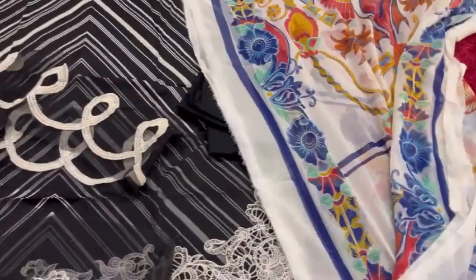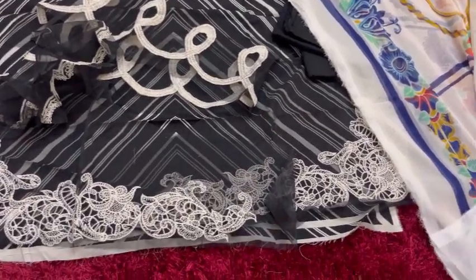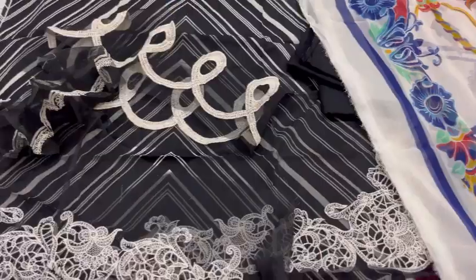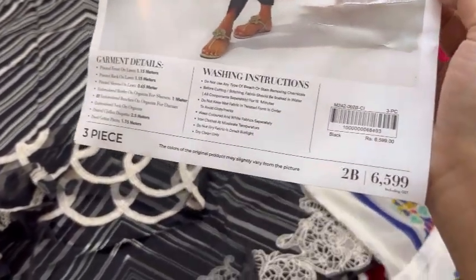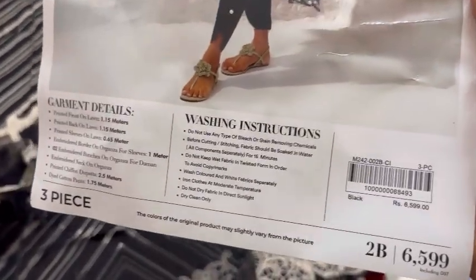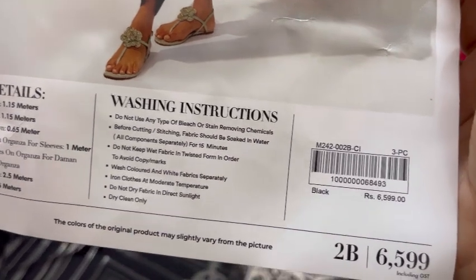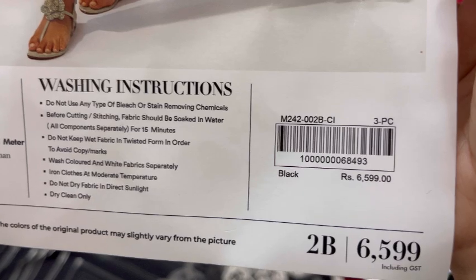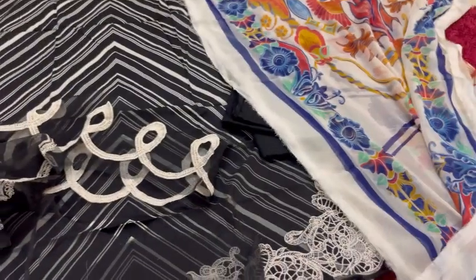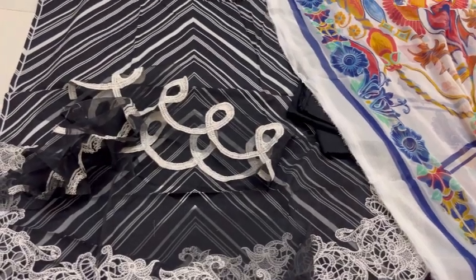The second color maroon is also available on the website — I hope it will still be there so you can see it and also order it. Here is the price — 3-piece complete outfit. People ask me to write the code but I can't remember it. You can go to the video and watch it — there you can find the code and everything.